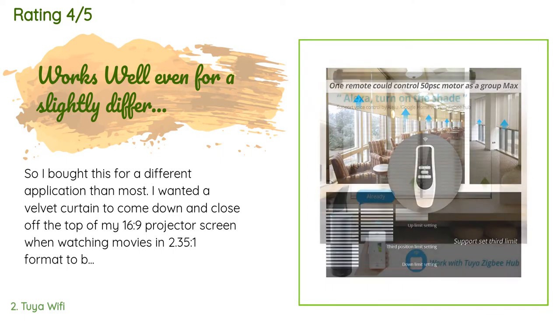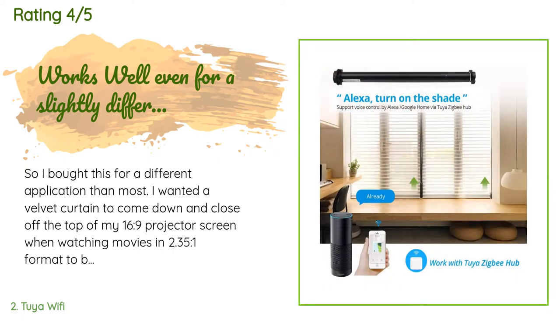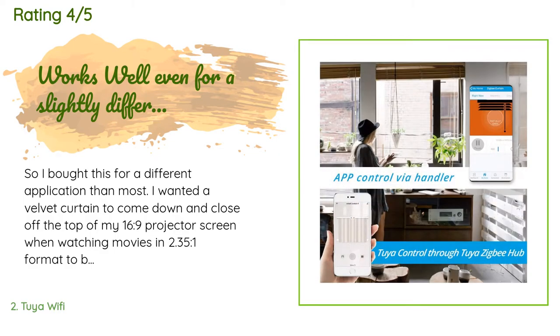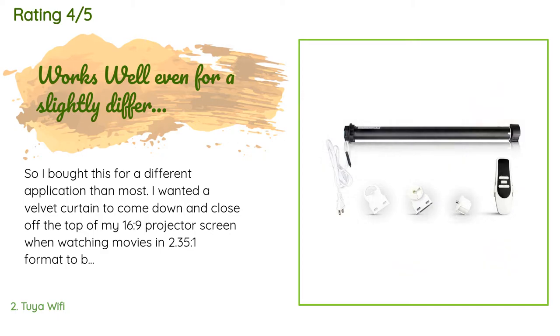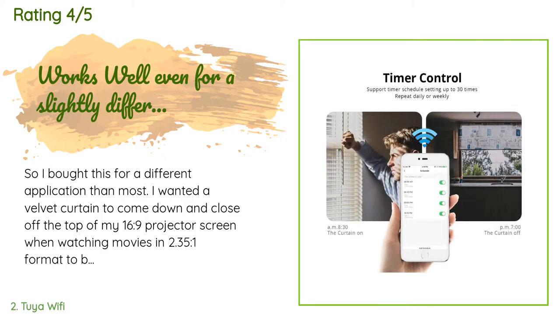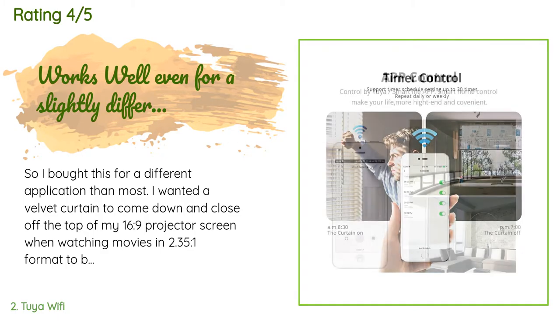I really couldn't figure out what type of curtain rod this was made for. I looked online and in a few stores and could find nothing that would work. I ended up using a single piece of PVC pipe and a couple of small screws.